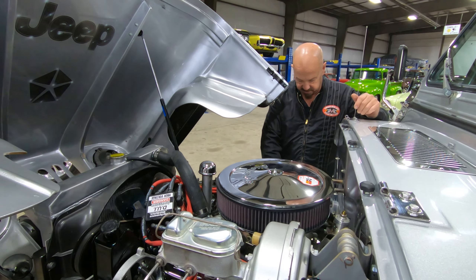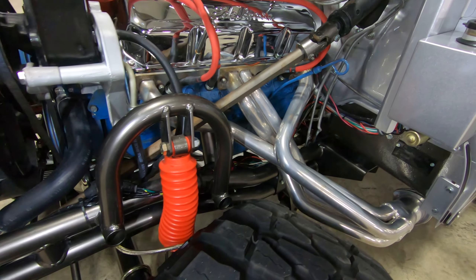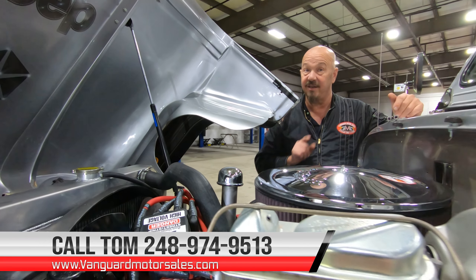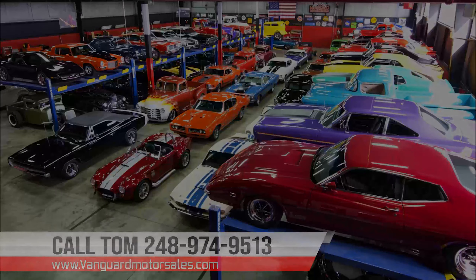Got an HEI distributor firing the spark plugs. Looks like we've got a four-barrel Edelbrock carburetor sitting on top there. All the plumbing here looks good, all the wiring looks good. Now the heater core is not hooked up, but I guess you really don't need a heater — you don't have a top. You've got that bikini top. This is a fair weather or put-your-coat-on kind of Jeep. Take a close look at those headers. You can see that custom frame down in there. Everything about this Jeep is cool, guys. Give us a call at 248-974-9513 and let Vanguard Motor Sales park this dream in your driveway.